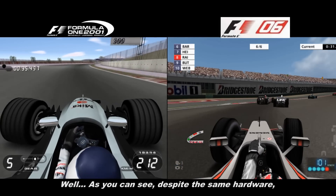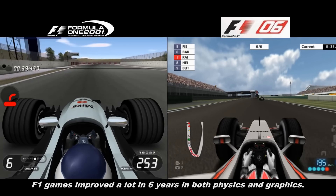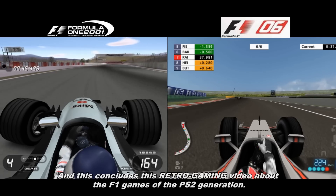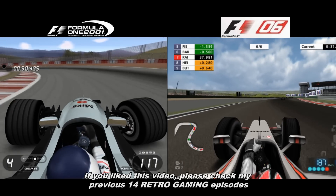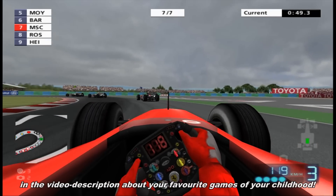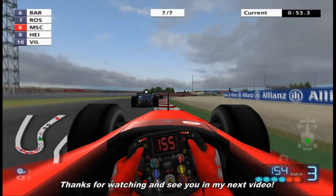As you can see, despite the same hardware, Formula 1 games improved a lot in 6 years in both physics and graphics, and this concludes this retro gaming video about Formula 1 games of the PlayStation 2 generation. If you liked this video, please check my previous 14 retro gaming episodes in the video description about your favorite games of your childhood. Thanks for watching and see you in my next video!